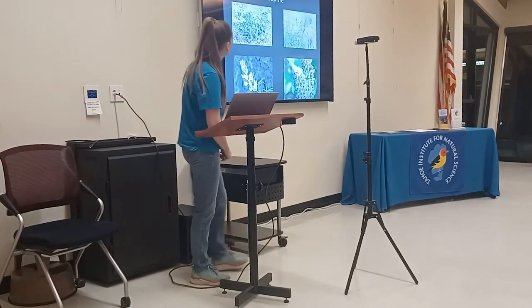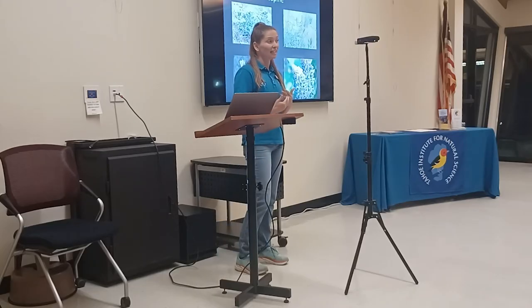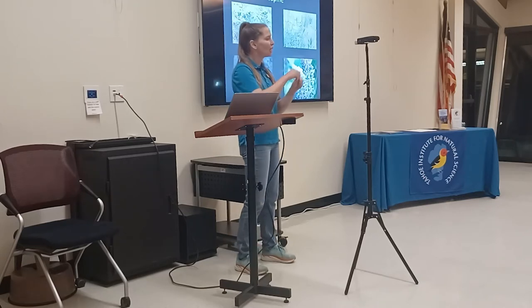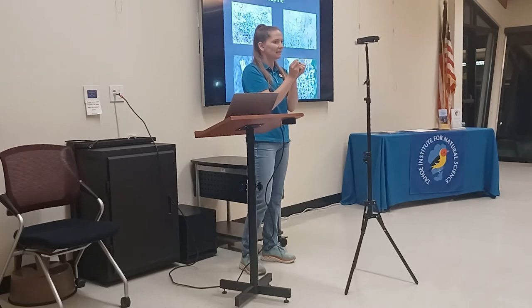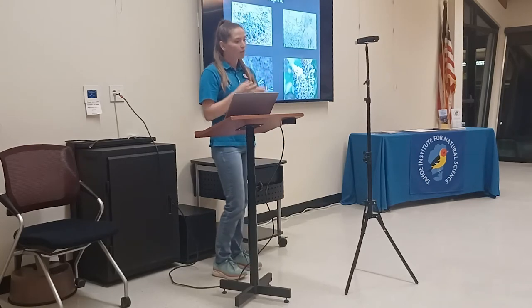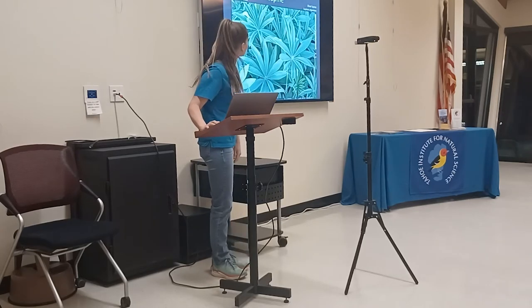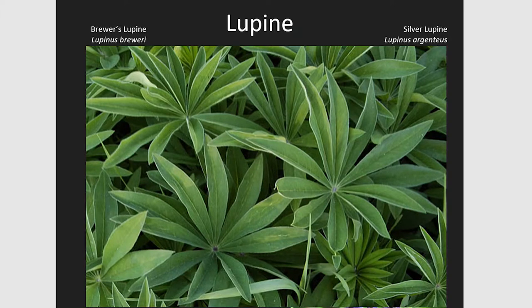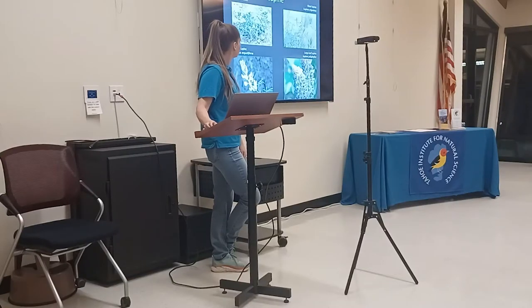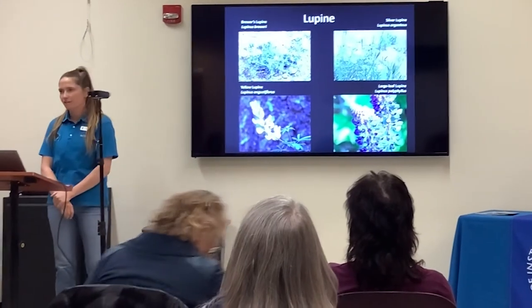We have 15 to 17 different types of lupine here in the Tahoe region. That's why it's important to know the different parts of the flower — if you really want to get into specific identification, you need to open up the lupine because you won't be able to see its parts otherwise. Then you can figure out what type of flower it is based on its parts, where it grows, what elevation, and what the leaves look like. Lupine leaves are distinctive, so a lot of times when you're hiking you'll see the leaves first before the flowers bloom and know that it is a lupine.